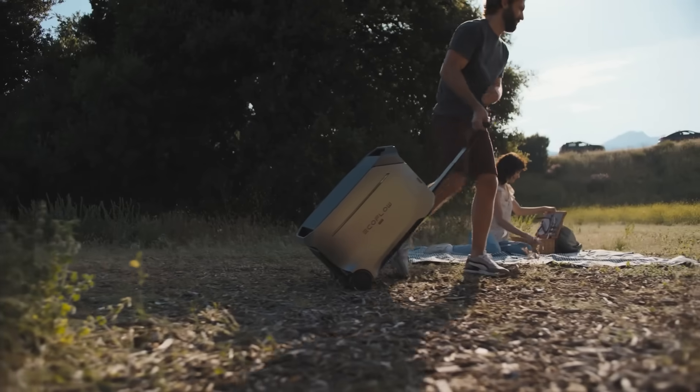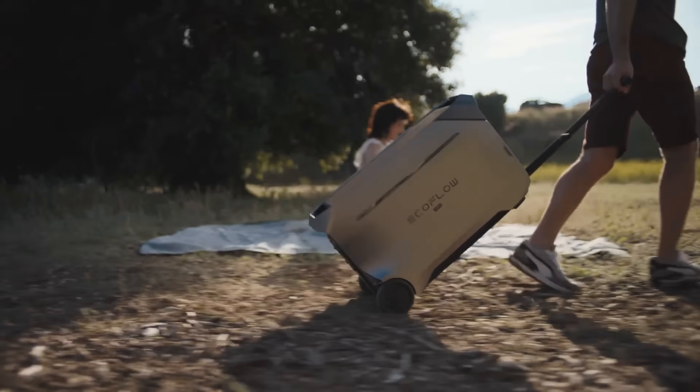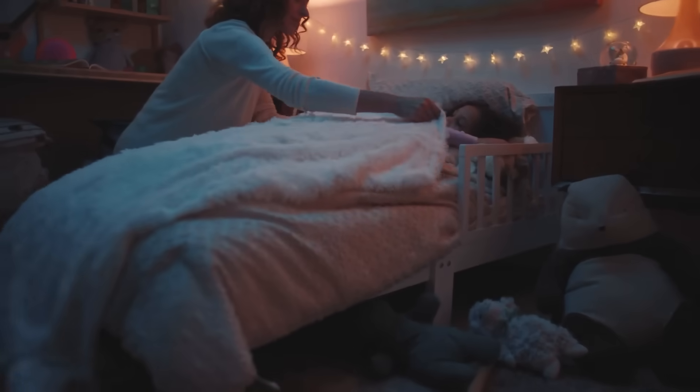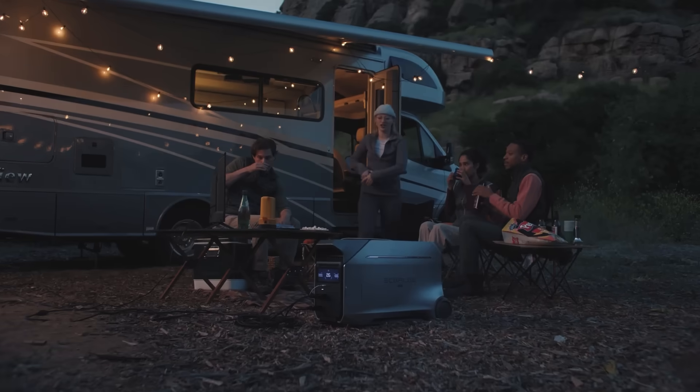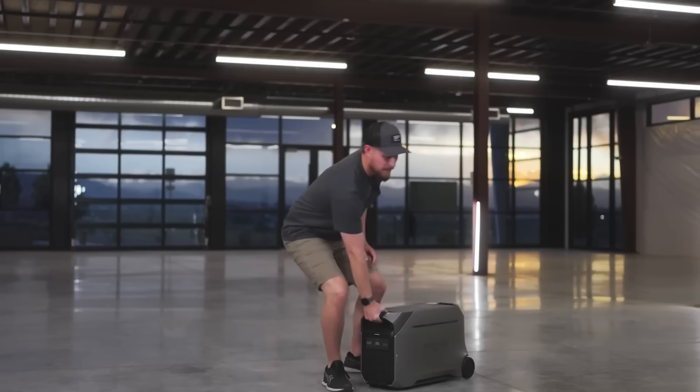Number six: quiet operation. Anyone who uses generators knows they are loud, especially if you're trying to run them at night or in campgrounds — it destroys the silence. The Delta Pro 3 gives you the same power without the sound, absolutely no emissions, and absolutely no fuel.